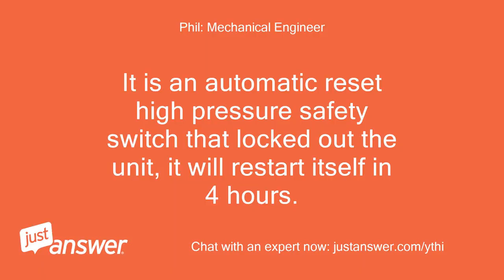It is an automatic reset high pressure safety switch that locked out the unit. It will restart itself in 4 hours.